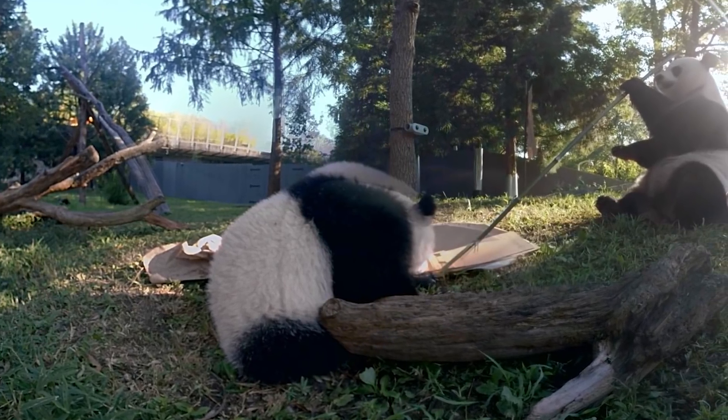obviously you don't want to get up too close to pandas, right? And so this allowed visitors to the zoo to kind of experience the habitat and experience what pandas were like, but it was a really technically demanding project.